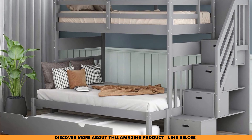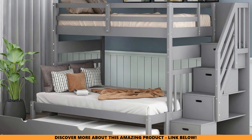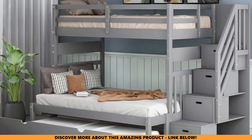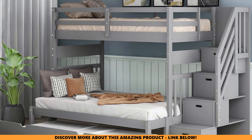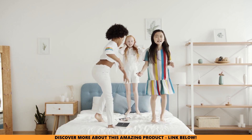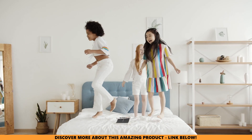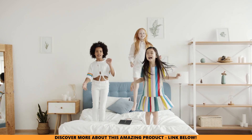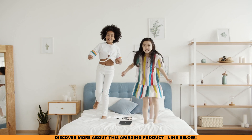If you found this review helpful and want to see more honest reviews of space-saving furniture, make sure to check out our next video: Top 5 Best Bunk Beds with Trundle and Stairs. And spoiler alert — the BuyNBZ Twin Over Full bunk bed didn't quite make our list. Click here to find out why and discover our top picks. If you liked this Honest Mom's Review and found it helpful, please hit that like button and subscribe to our channel for more videos made to make your life as a parent a little bit easier.